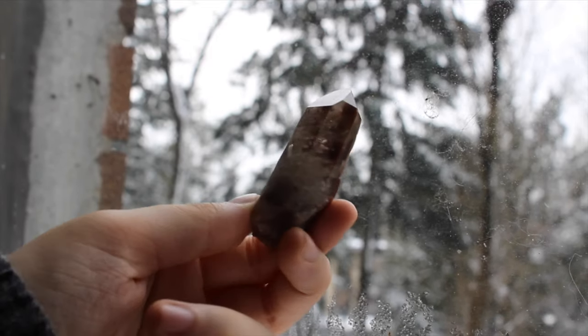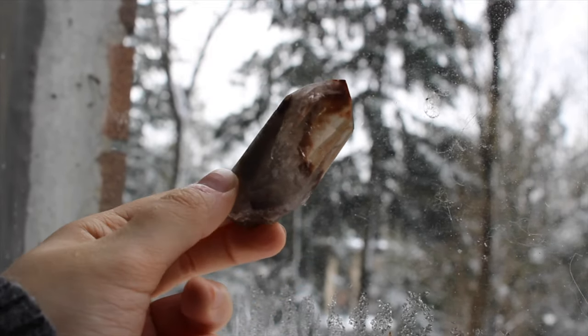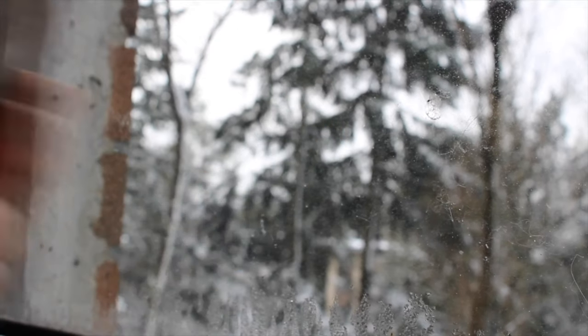This is my amphibole quartz specimen. I love amphibole quartz — I carry this one around with me every day.